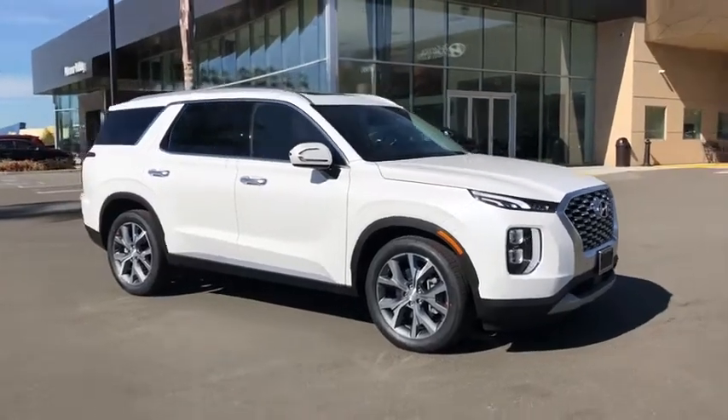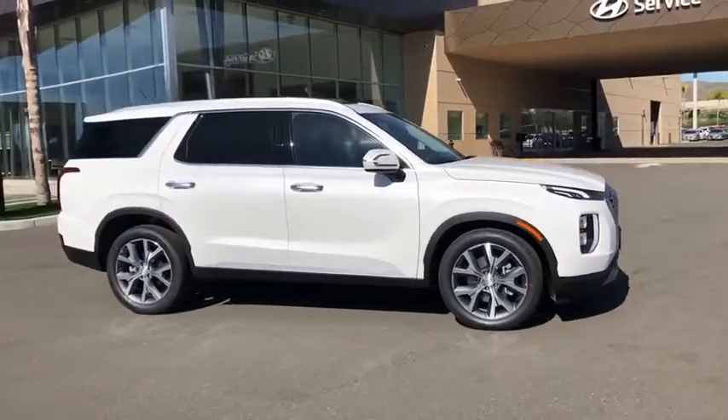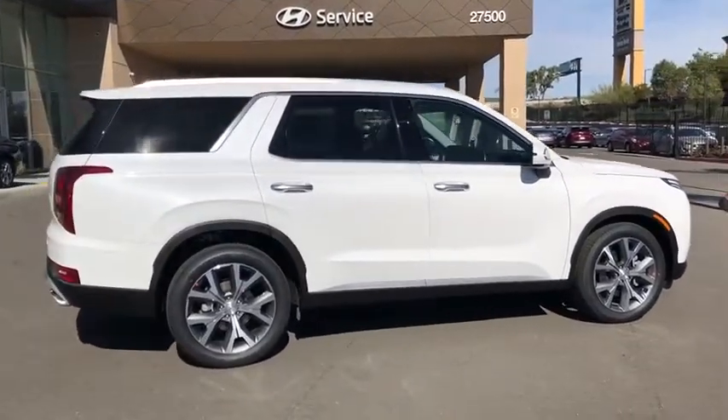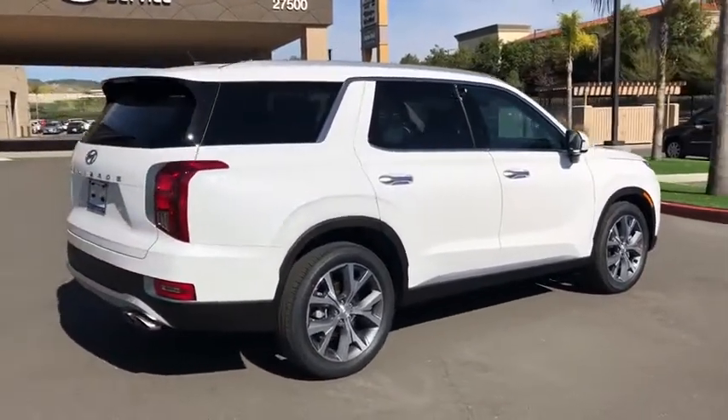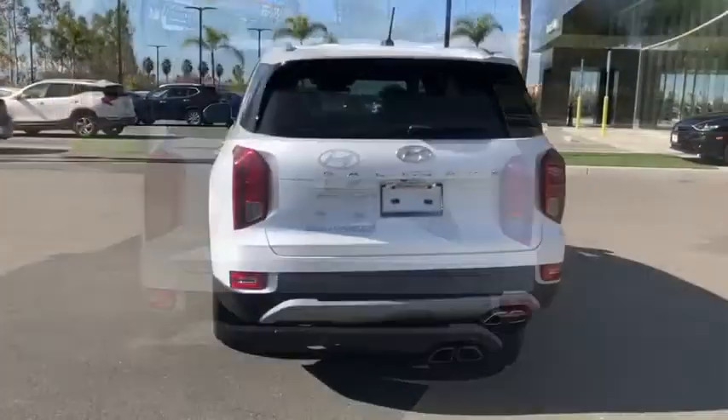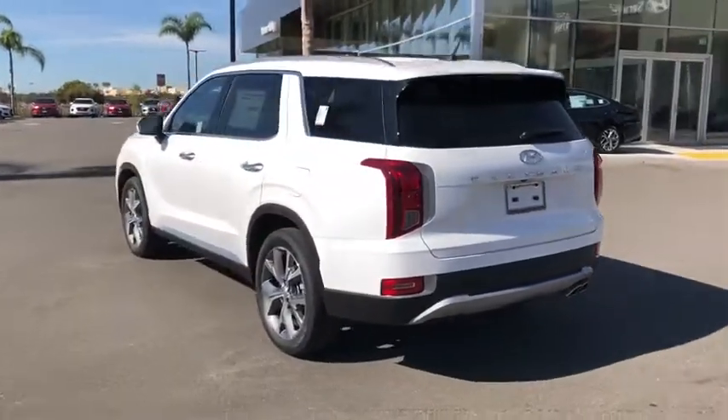Come test drive the 2020 Hyundai Palisade. The Hyundai Palisade includes loads of interior room, third row seating, and a stylish exterior. Throw in all the additional technology features and your family will be thrilled to ride around in style.